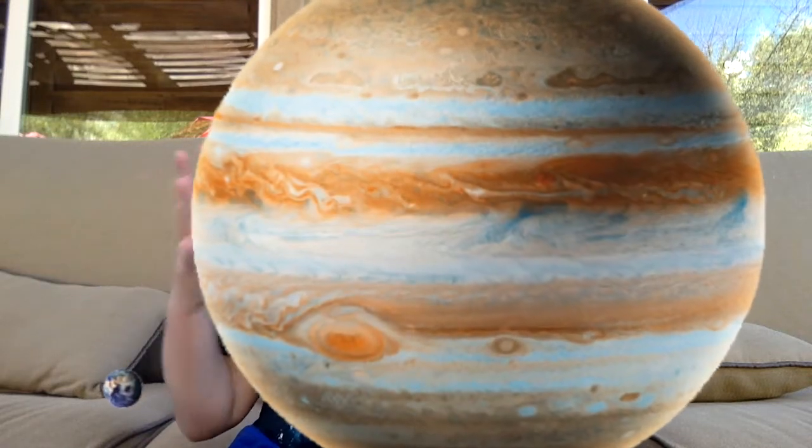The fifth planet from the Sun is Jupiter. This planet is huge and is about a thousand times bigger than Earth. Another cool feature is that this planet is made of hydrogen and helium, so there is no place to walk here.